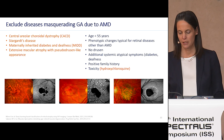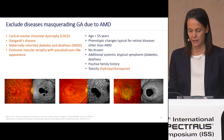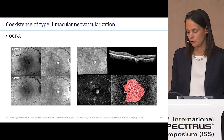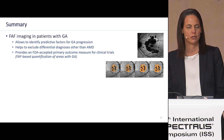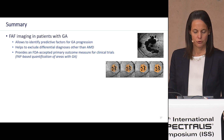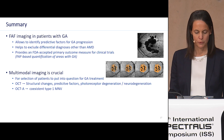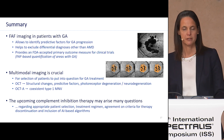Fundus autofluorescence imaging also comes into play to exclude diseases masquerading as geographic atrophy due to AMD, and patients with co-existent type 1 macular neovascularization may be at very low risk for geographic atrophy enlargement. In summary, autofluorescence imaging in patients with geographic atrophy allows us to identify predictive factors for atrophy progression, helps exclude differential diagnoses other than AMD, and provides an FDA-accepted primary outcome measure for clinical trials. Nevertheless, multimodal imaging is crucial, and the upcoming complement inhibition therapy may raise many new questions.